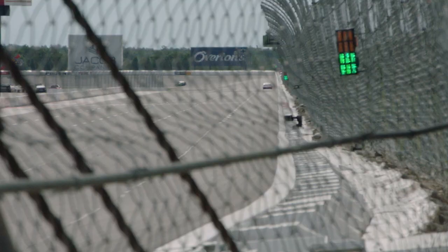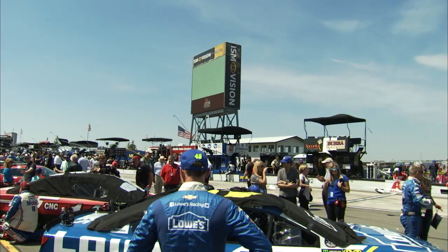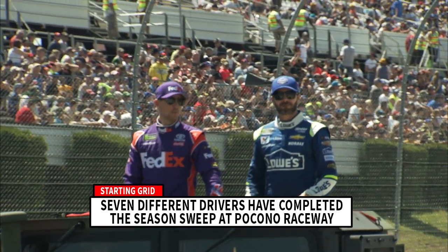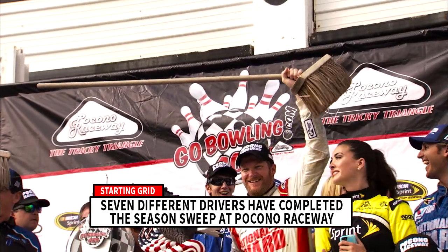Pocono Raceway, a two and a half mile racetrack that's no stranger to the season sweep. For instance, Jimmy Johnson swept both Pocono races in 2004, Denny Hamlin did it during his rookie season in 2006, and Dale Jr. did it in 2014.